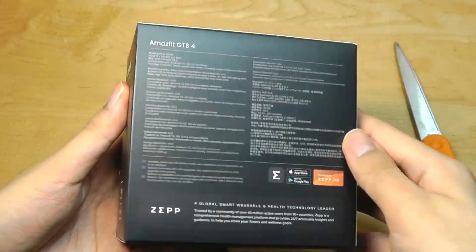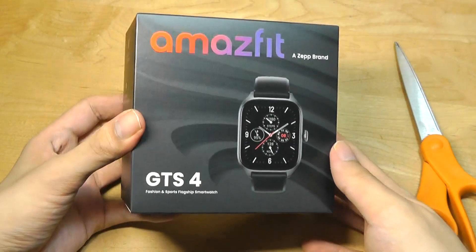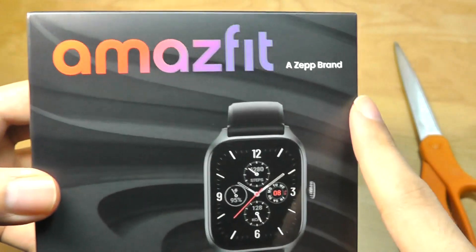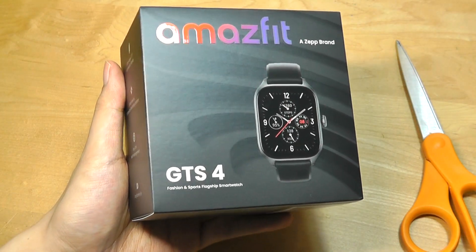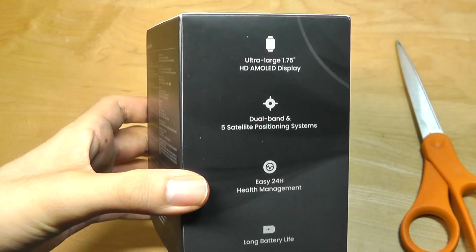As part of this particular packaging, it seems like the overall style and presentation is a little bit different from before, slightly more colorful, and now they are calling themselves a Zep brand. The companion app is called Zep instead of Amazfit, but it's still the same company with the same features and products that we've known from previously.